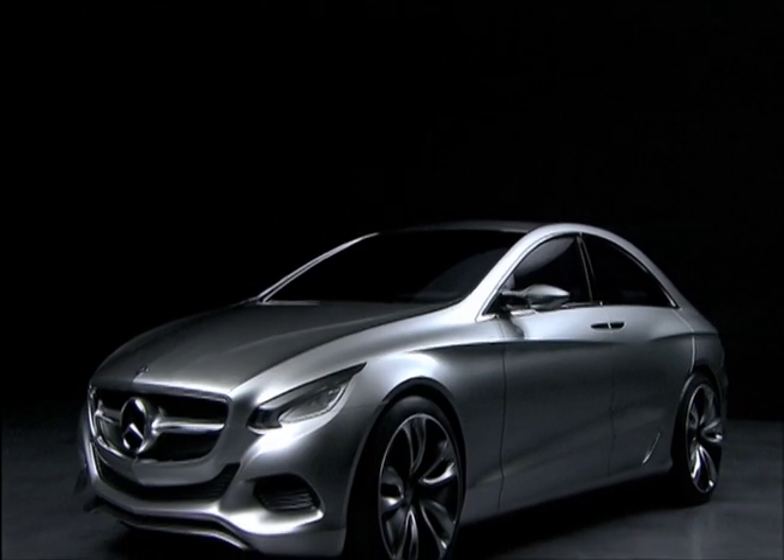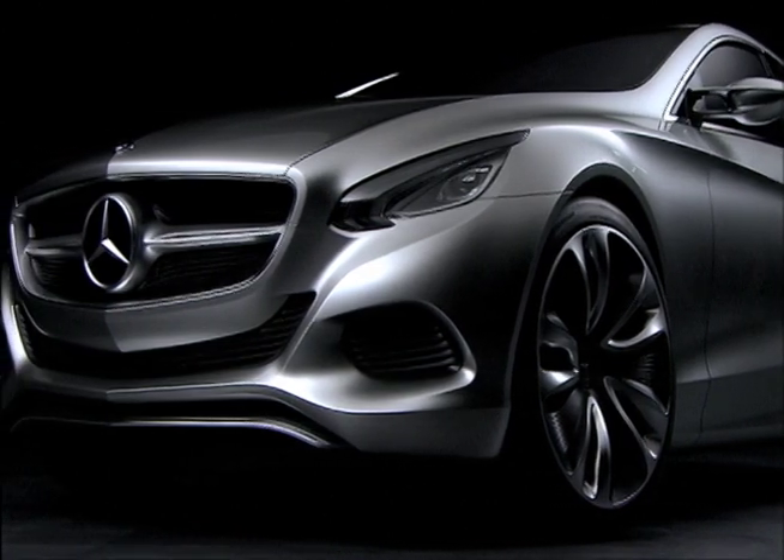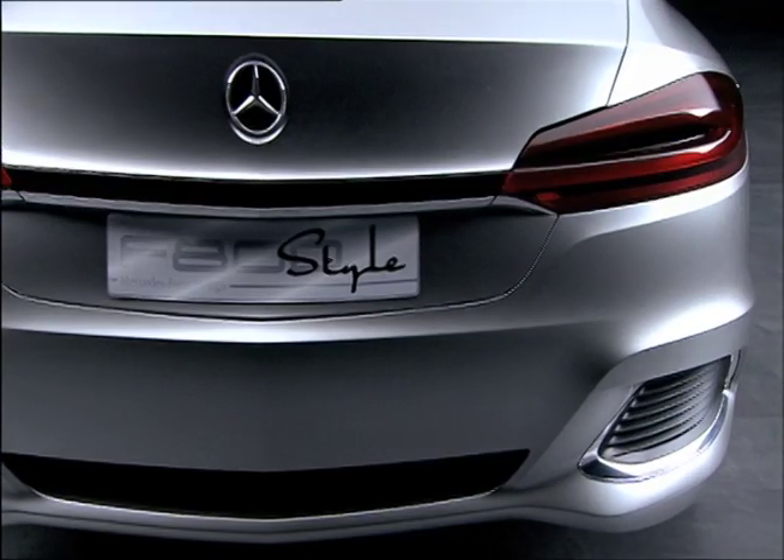Besides showing off groundbreaking technologies, the F800 also sets a new benchmark for Mercedes-Benz design.